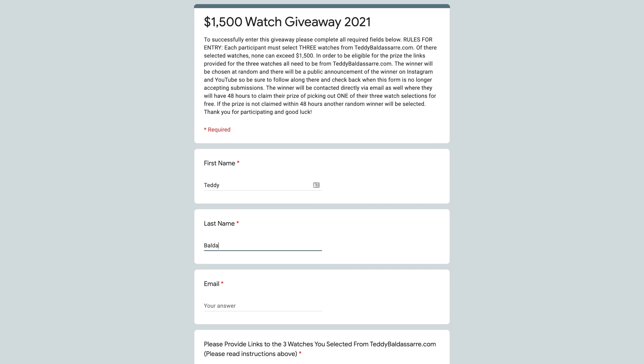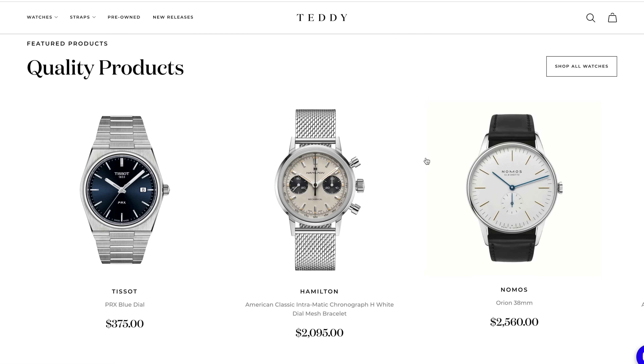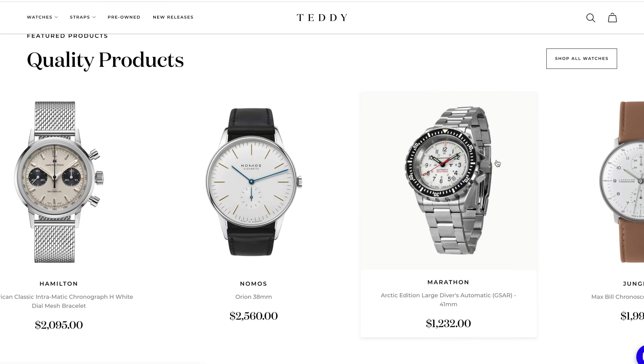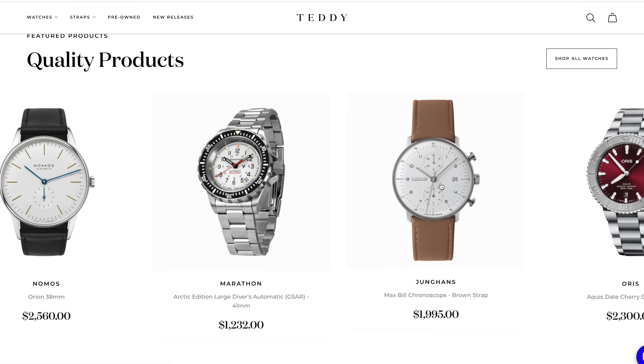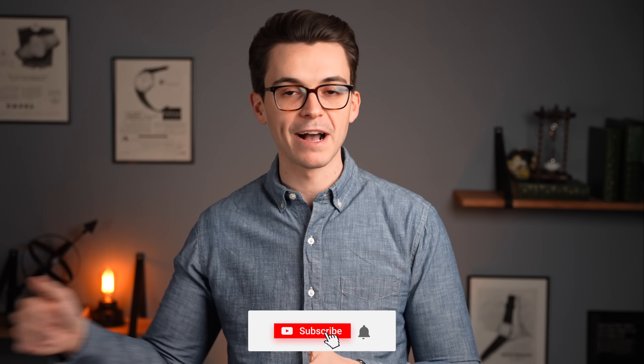Also, this will probably be the last opportunity to enter the giveaway we have running right now. Go to the form down below, follow all the instructions, head to teddybaldessar.com, pick out a few watch choices, and be sure to be subscribed here as well as following me on Instagram to stay up to date when we announce the giveaway winner.